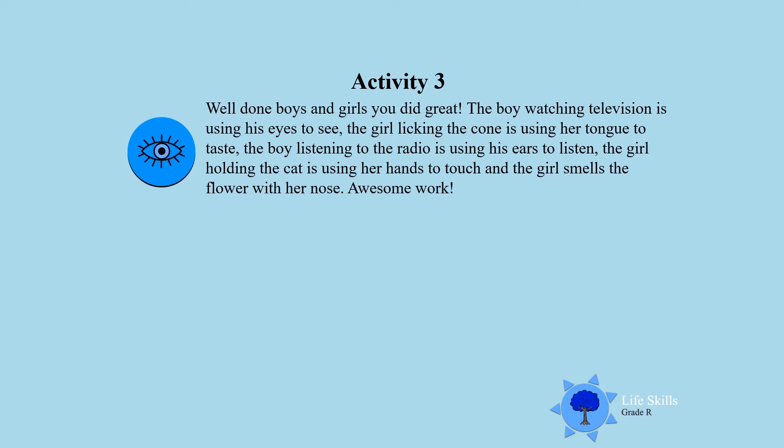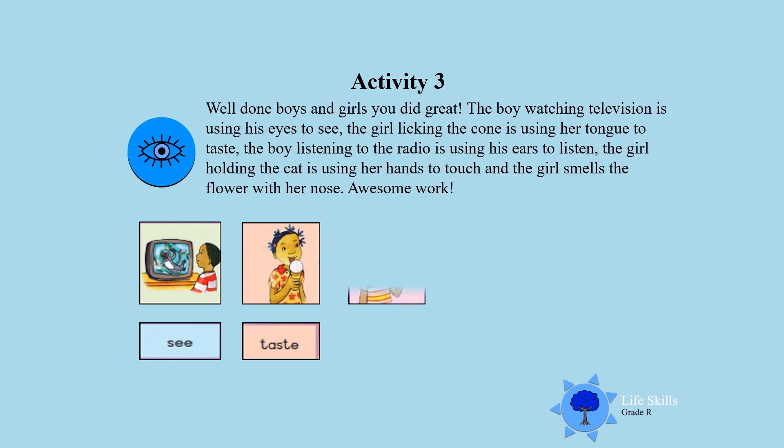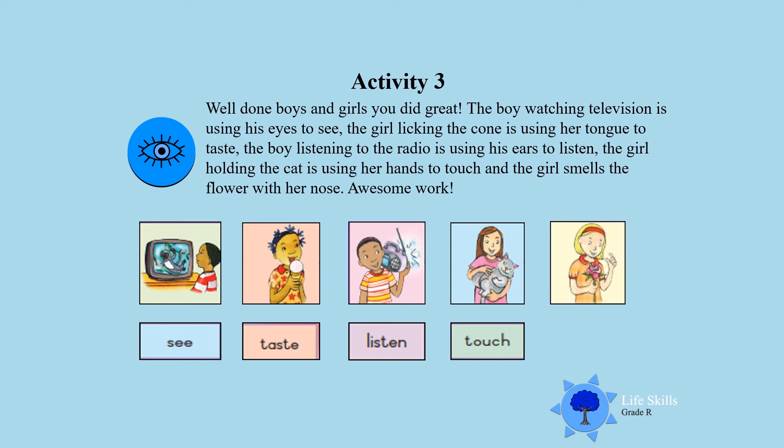You did great! The boy watching television is using his eyes to see. The girl licking the cone is using her tongue to taste. The boy listening to the radio is using his ears to listen. The girl holding the cat is using her hands to touch. And the girl who smells the flower is using her nose to smell. Awesome! See, taste, listen, touch, and smell — that is what we do with our five senses.